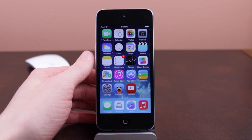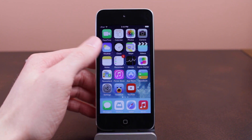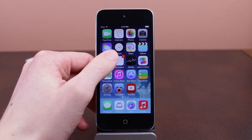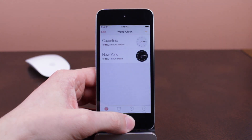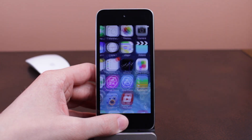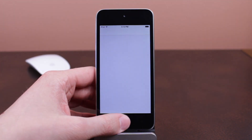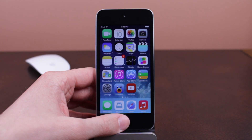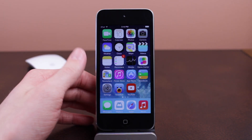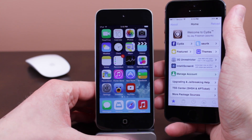If you have more than one iOS device, I would recommend keeping your main device on your jailbreak and updating a secondary device to iOS 7.1 — or flip it: update your main device to iOS 7.1 and leave your secondary device, like an iPad or iPod, on iOS 7.0.6 to play around with.